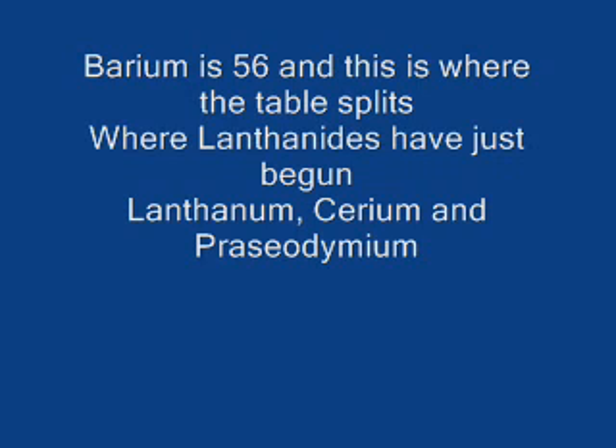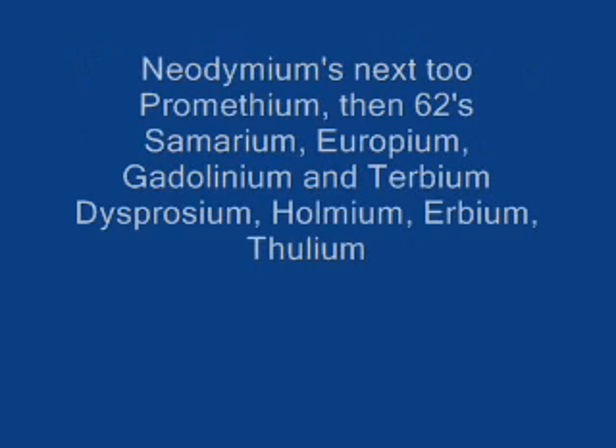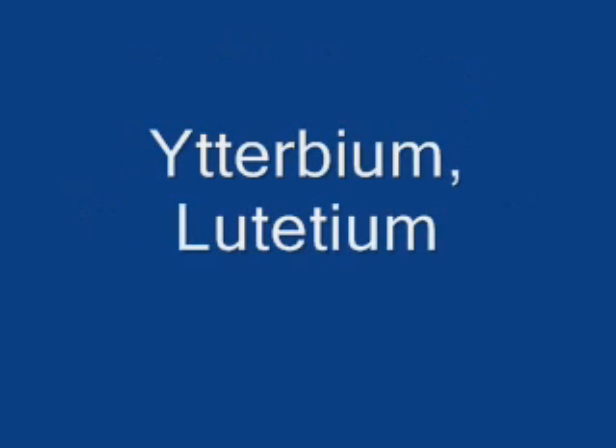Lanthanum, cerium, and praseodymium. Neodymium's next to promethium, then 62's. Samarium, europium, gadolinium and terbium. Dysprosium, holmium, erbium, thulium, ytterbium, lutetium.